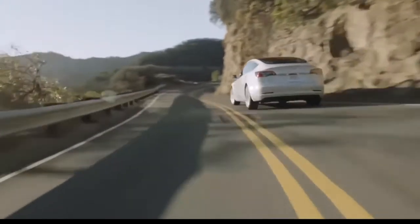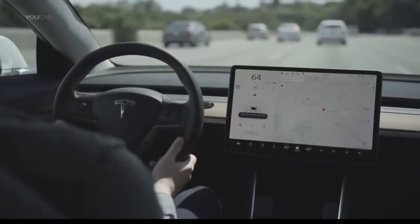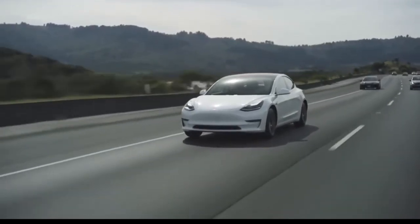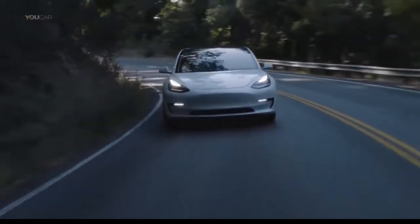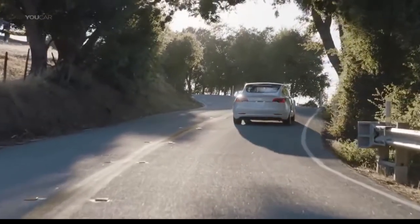How do electric car tax credits work? This latest spending initiative was intended to extend the current incentives and allow those makers like Tesla and General Motors, who had run out of available credits, to be eligible for them again. The measure would have also pared back the maximum federal tax credit from $7,500 to $7,000. That said, the current program still is in effect and there are plenty of ins and outs to consider if you're going to take advantage of the program. Here is what you need to know.